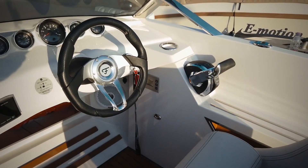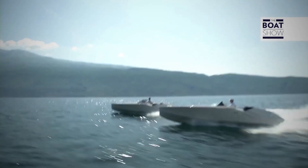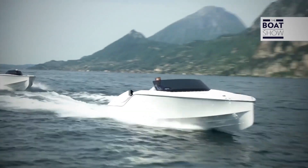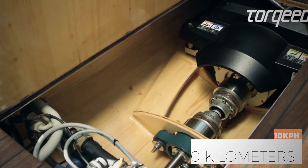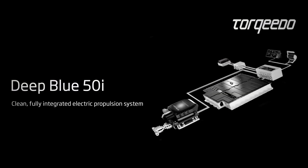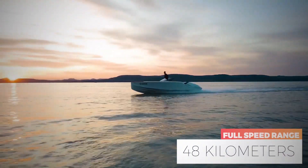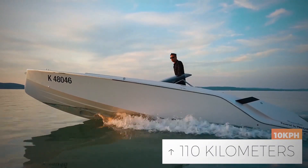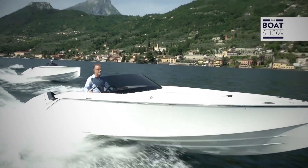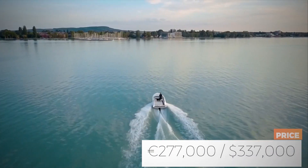There are two range options available. The first is the 60 kilowatt Torquito, with a 60 kilowatt motor and a 40 kilowatt hour BMW i3 battery, giving a range of 26 kilometers at full speed, or 71 kilometers at 10 kilometers per hour. The second option is the 110 kilowatt Torquito, with a 110 kilowatt motor and two 40 kilowatt hour BMW i3 batteries, offering 48 kilometers at full speed and 110 kilometers at cruising speed. The 740 Mirage Electric comes with a long-term battery warranty and starts at $337,000 US dollars.